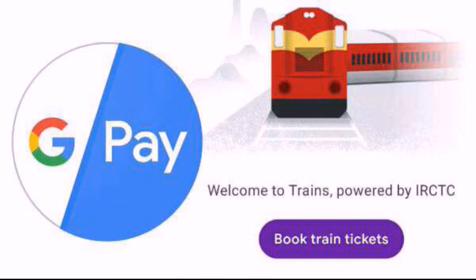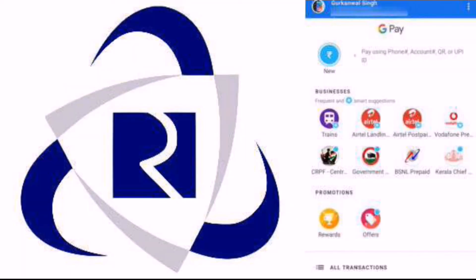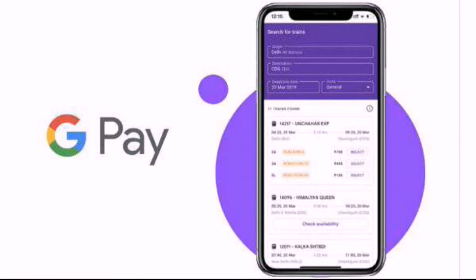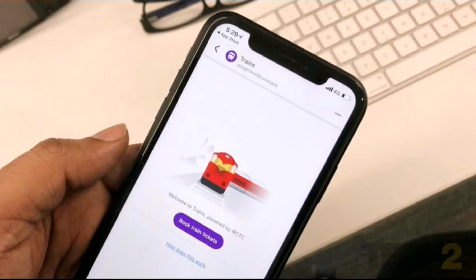If you want to book a railway ticket in the Google Pay app in India, you can book a railway ticket. You can find a way to book a railway ticket in India. If you want to book a fair amount of tickets, you can confirm that you can buy a ticket in India using the Google Pay app.